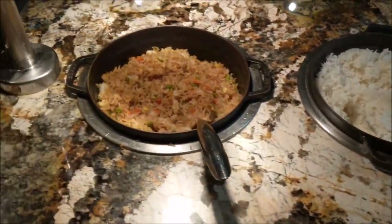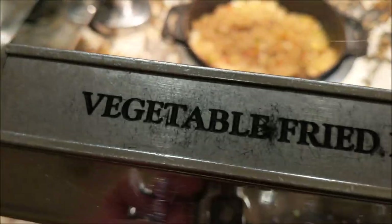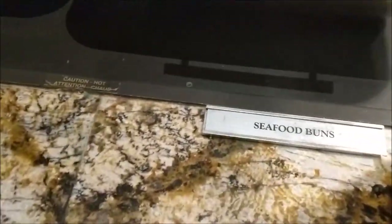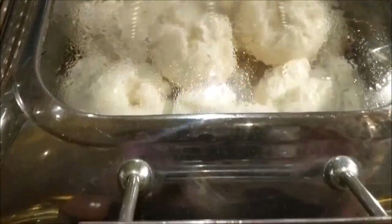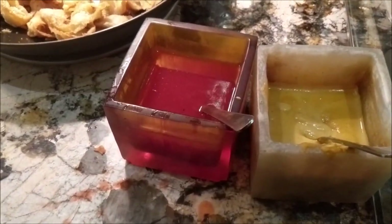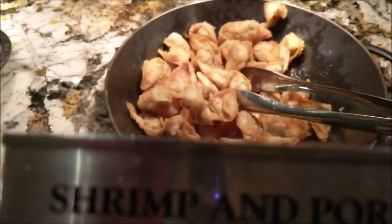Some rice, vegetable fried rice, seafood buns, pork potstickers. You've got condiments — sweet and sour sauce and Chinese pot mustard. And shrimp and pork wonton.